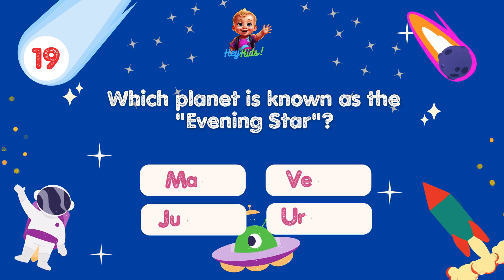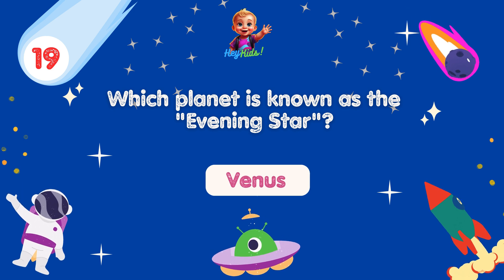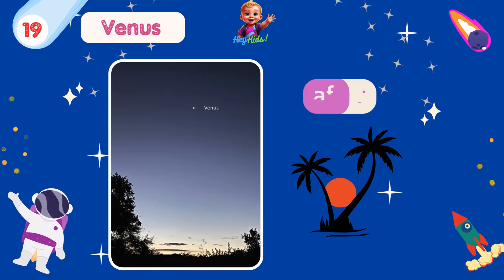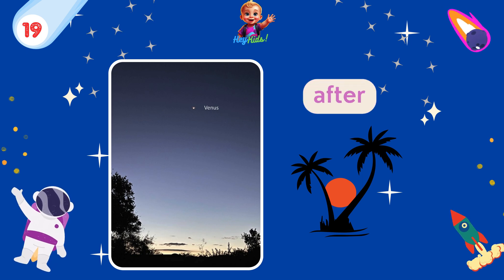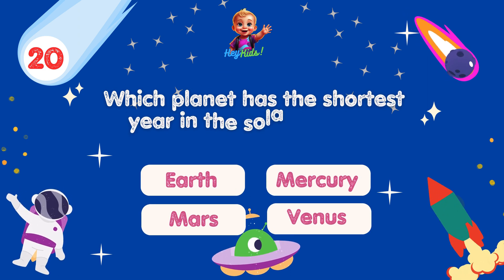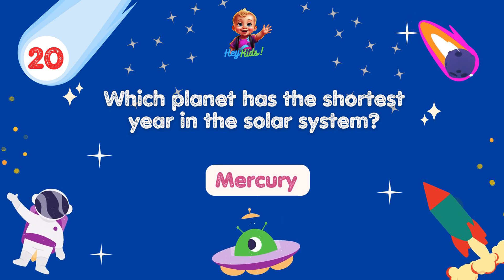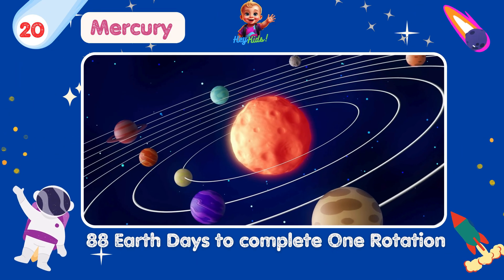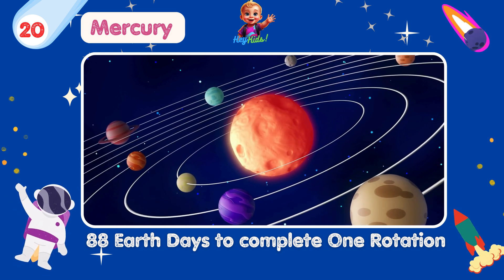Which planet is known as the evening star? Yes, you're correct! It's Venus! Venus is often called the evening star because it is visible in the evening sky just after sunset. Which planet has the shortest year in the solar system? Yes, you're correct! It's Mercury! Mercury has the shortest year among the planets, as it orbits the Sun in just 88 Earth days.